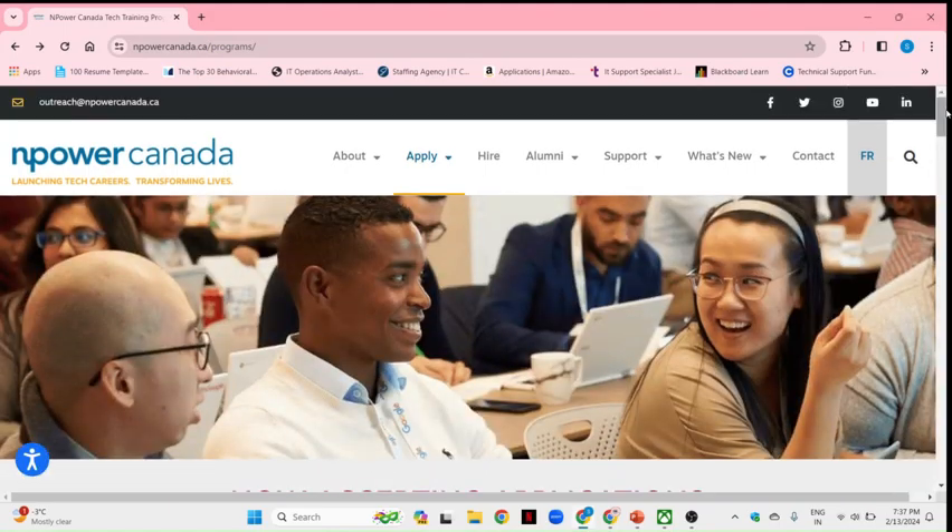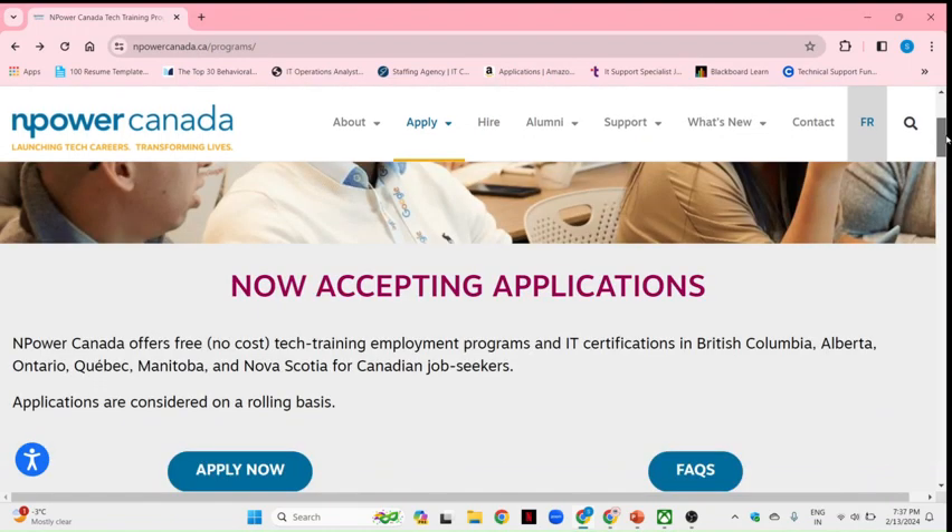I wanted to share this because I got to know about this program a few months ago and I even enrolled myself — I'm just waiting to complete it and see what happens. It's a good program if you want to change your career or are thinking about a tech career in Canada. Feel free to ask any questions in the comments, and please like, share, and subscribe to my channel to know more about Canadian programs.